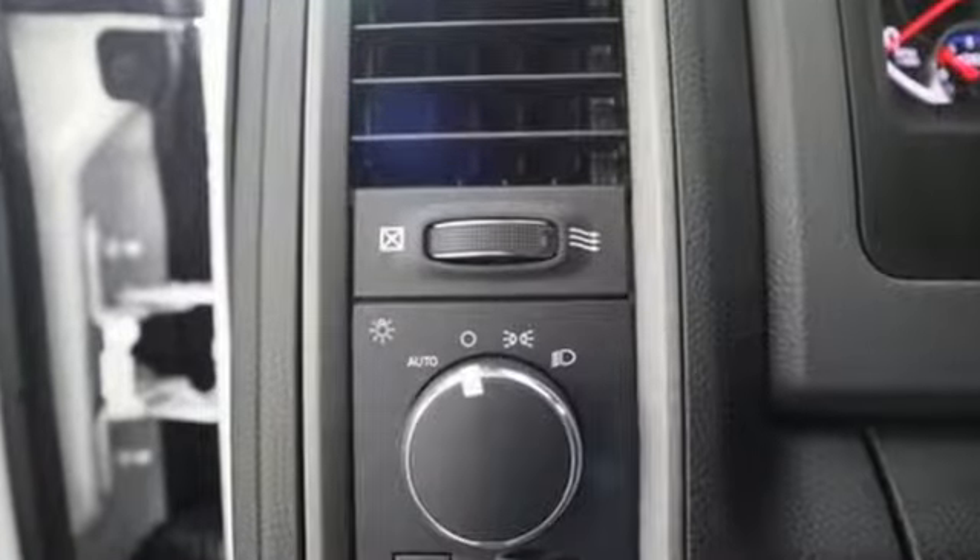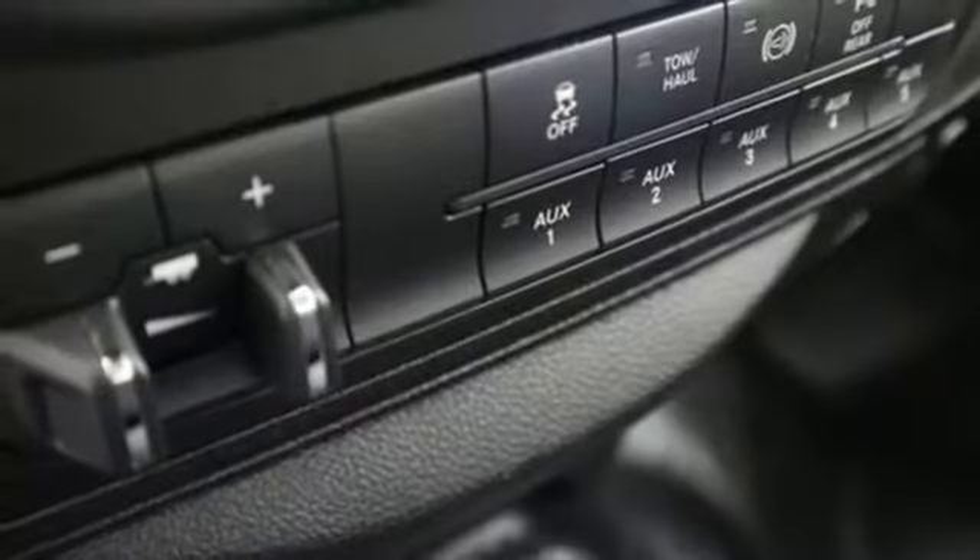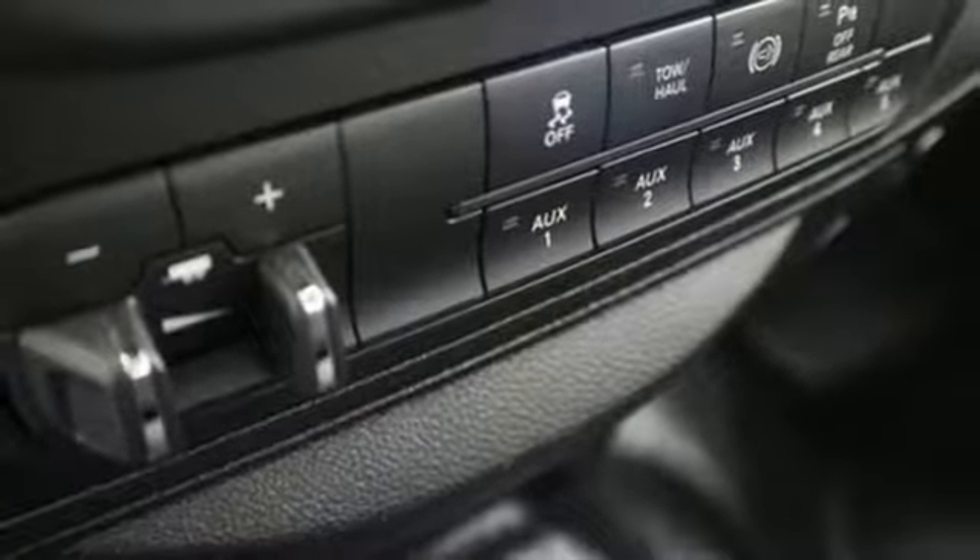Automatic transmission, heavy-duty shocks, Hemi engine, trailer hitch receiver, auxiliary audio input, power heated mirrors, manual tilting steering column.